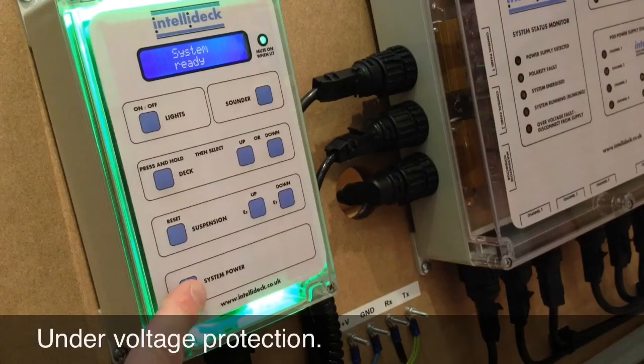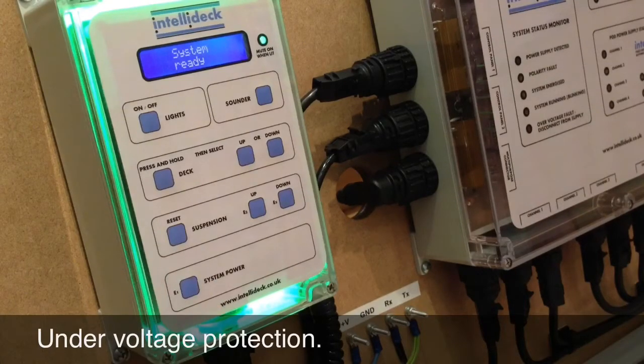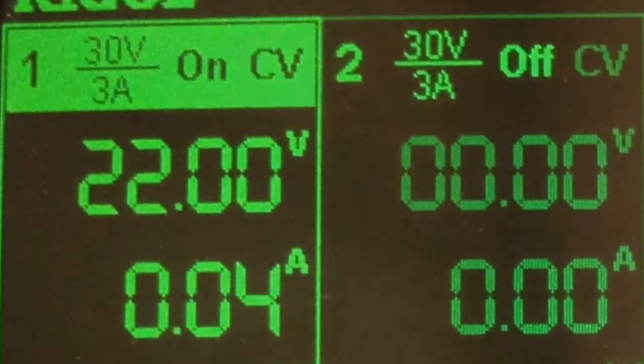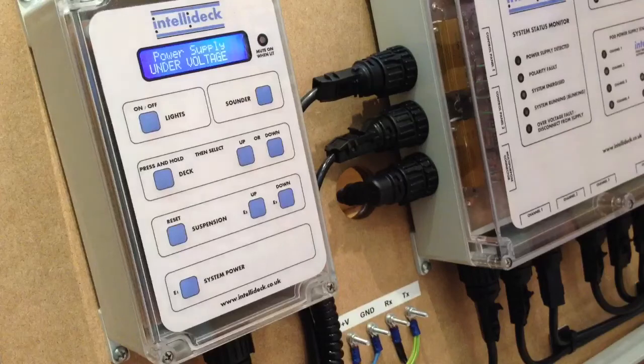Under voltage protection monitors the supply and prevents deck movement if the supply voltage drops below a certain threshold. If this happens, a warning message is displayed on the main control panel to alert the operator to the problem.